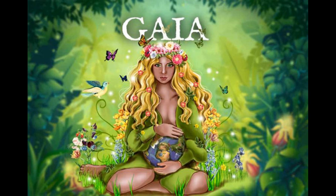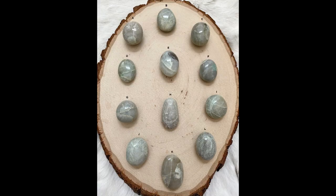Green Moonstone also helps with menopausal symptoms, fertility, pregnancy, labour and breastfeeding. It helps ground us, bringing mental clarity, assisting us to be more assertive with confidence, and also to make better decisions.